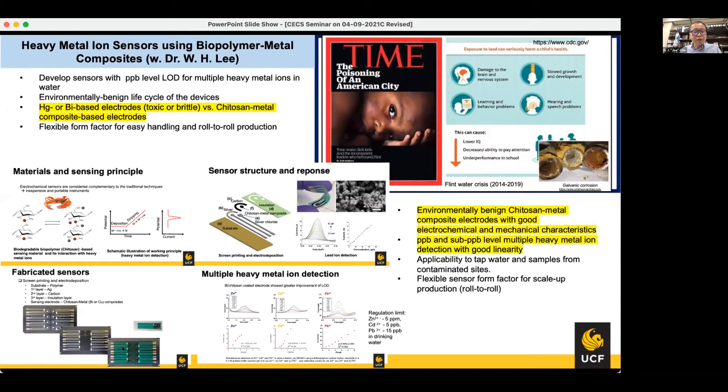This shows the fabricated sensors. Although the graph is small, we achieved a very linear response with detection limits below the regulatory limits for zinc, cadmium, and lead — at the ppb and sub-ppb level. The conclusion is that we could make an environmentally benign metal composite electrode with good electrochemical and mechanical characteristics. This whole effort was done in coordination with Dr. Wiyong Lee's group in environmental engineering — a very good outcome due to this synergistic collaboration.